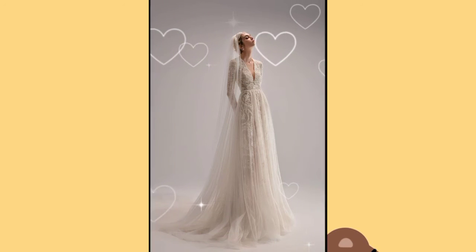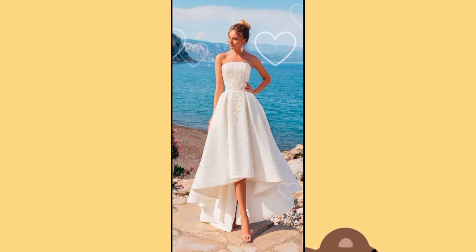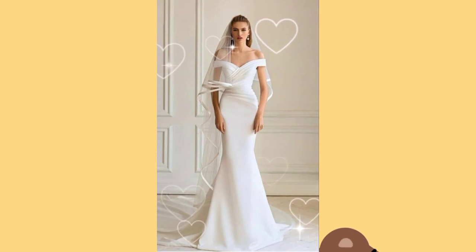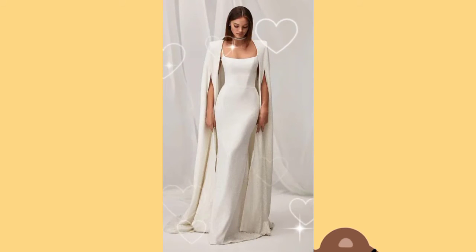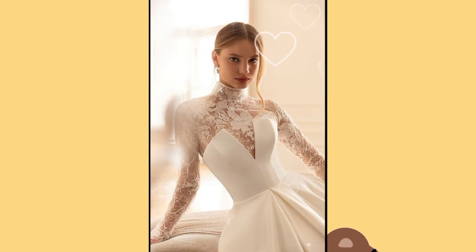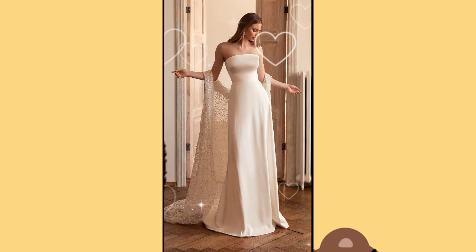The stuff that is used mostly in sheath dress is net or silk, and these dresses can be short or long according to your choices. Another thing that can differ according to your taste and choice is the sleeve patterns — you can have it in full sleeves, half sleeves, and even without sleeves as well.